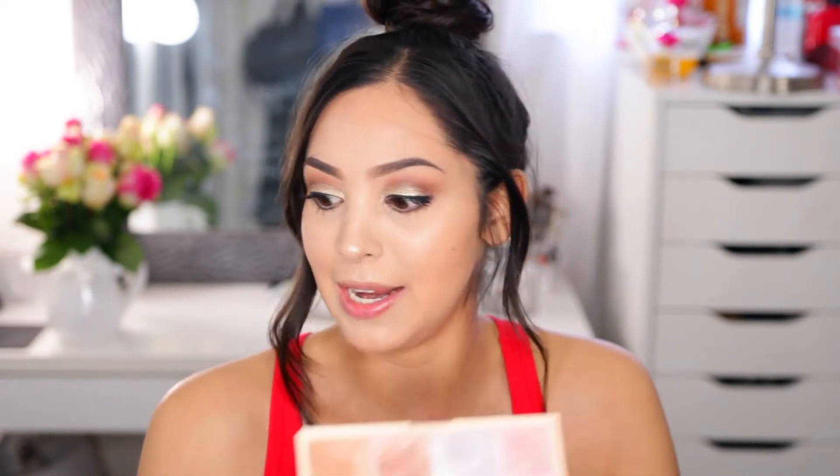The next palette I have is a highlighting palette — I used it in a first impressions video — and it's the Makeup Revolution Sofx highlighter. It's actually the highlighter I'm wearing today. It is so blinding and was only $12, and it has eight shades in there. It's beautiful, blinding, and amazing — you need it.